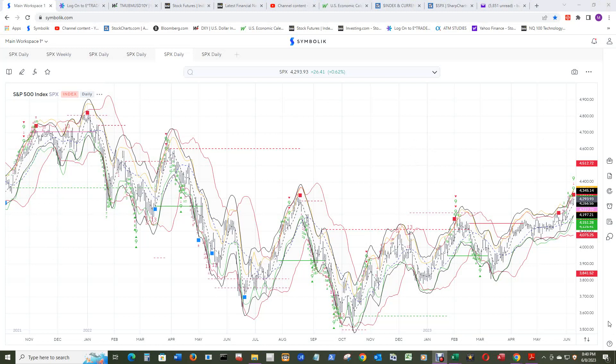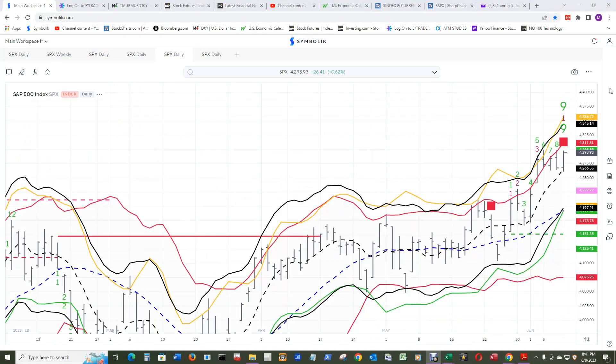The S&P 500 daily chart has printed the combo and sequential sell setup — a 9 end count — and that gave the sell TDST down here at 4151.28. So that's the new floor.